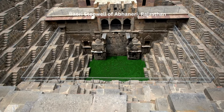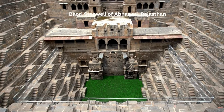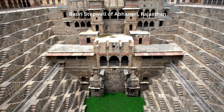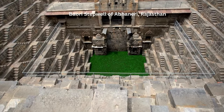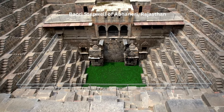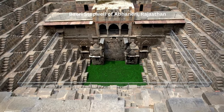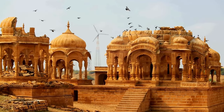Our final hidden gem is the Chand Baori stepwell of Abhaneri — one of the world's deepest and largest stepwells. This architectural masterpiece, with its 13 stories and 3,500 steps, is a sight that leaves one awestruck. As the sun's rays illuminate the well's geometric patterns, the stepwell transforms into a living canvas of light and shadow.